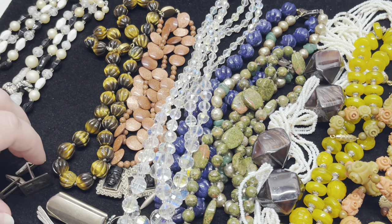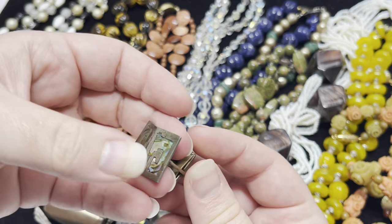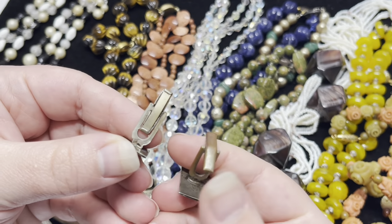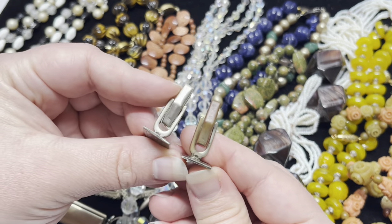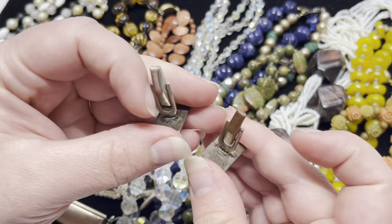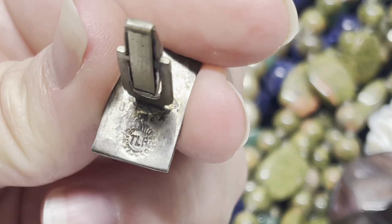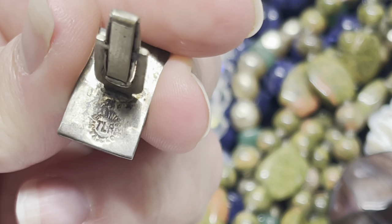Now I got a few sterling pieces. I have some abalone and sterling cufflinks — they're marked here. I'm not sure the actual links are sterling because they're really tarnished, but I think this part is sterling. It's marked sterling, Mexico or Taxco, TLR.